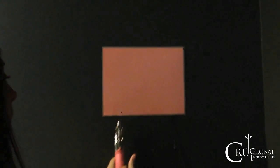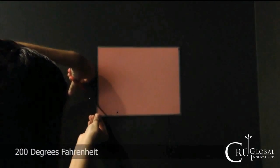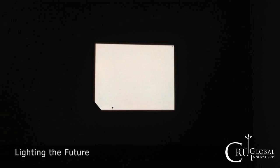The printed light can be hole-punched or even cut, having no effect on the light source. It has a heat tolerance of 200 degrees Fahrenheit and only uses 0.0625 watts per square foot. Kruglobal Innovations is lighting the future.